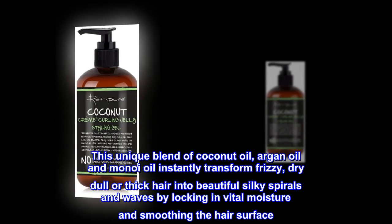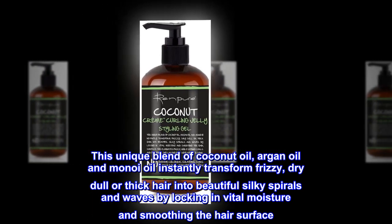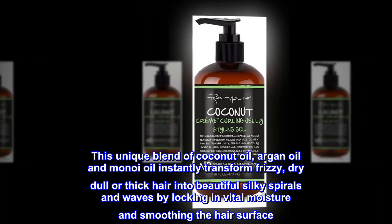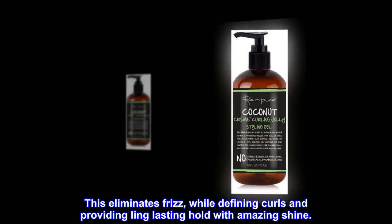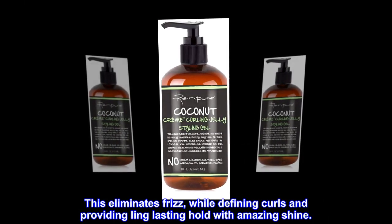This unique blend of coconut oil, argan oil and monoi oil instantly transforms frizzy, dry, dull or thick hair into beautiful silky spirals and waves by locking in vital moisture and smoothing the hair surface. This eliminates frizz while defining curls and providing long-lasting hold with amazing shine.